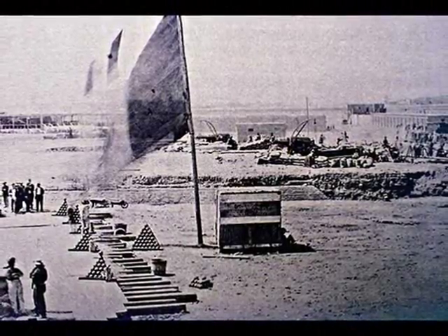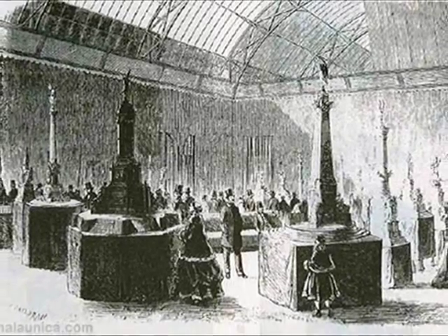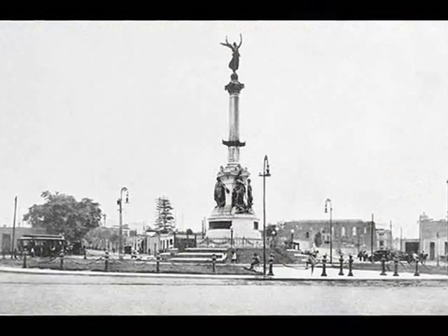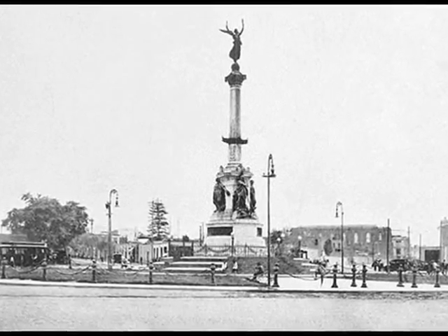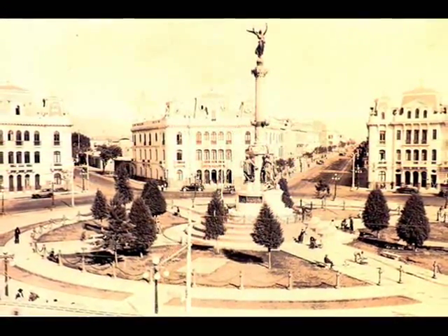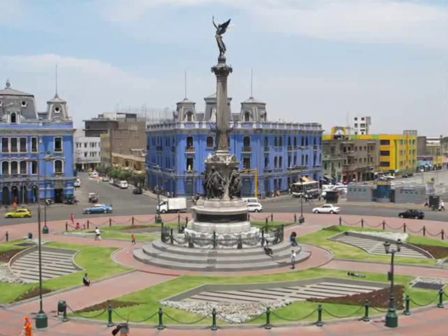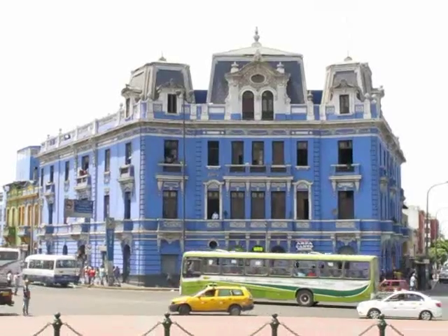En honor a dicho triunfo, y para traer sus piezas de Francia, se eligió la famosa Plaza Osorio en 1874. Cinco décadas después se construyeron los ocho edificios que en la actualidad la rodean. Esta hermosa plaza, sin embargo, ha sufrido del olvido y de la indiferencia de muchas gestiones municipales.